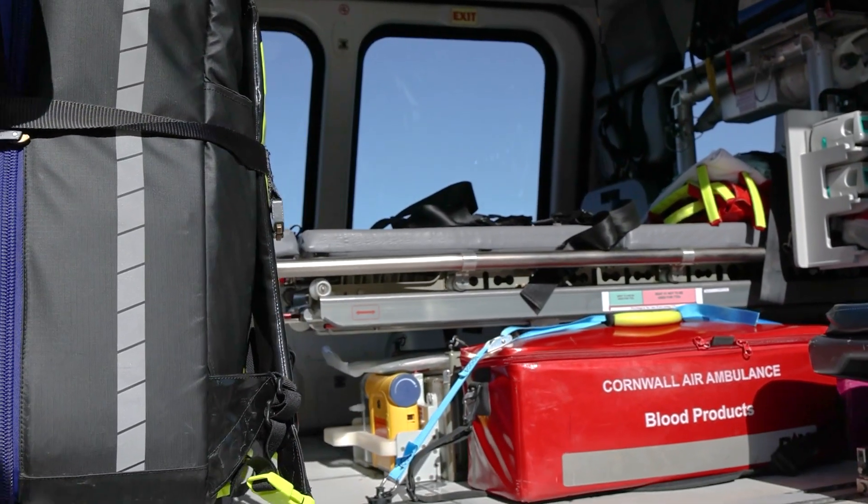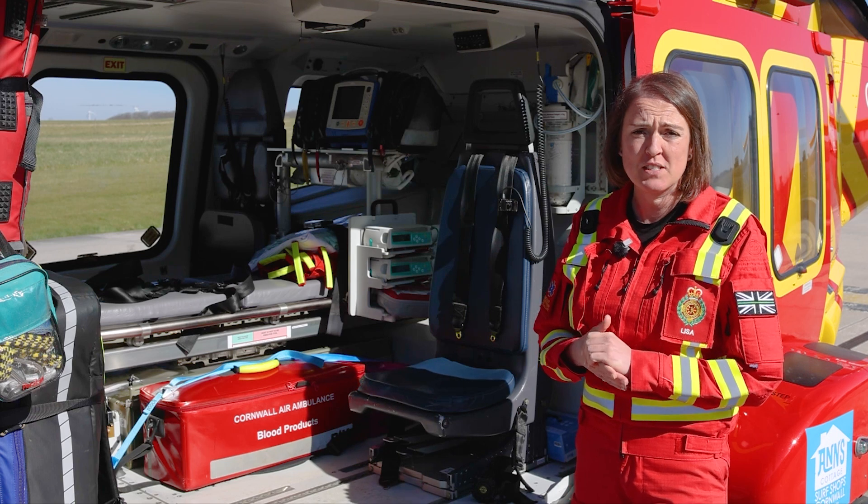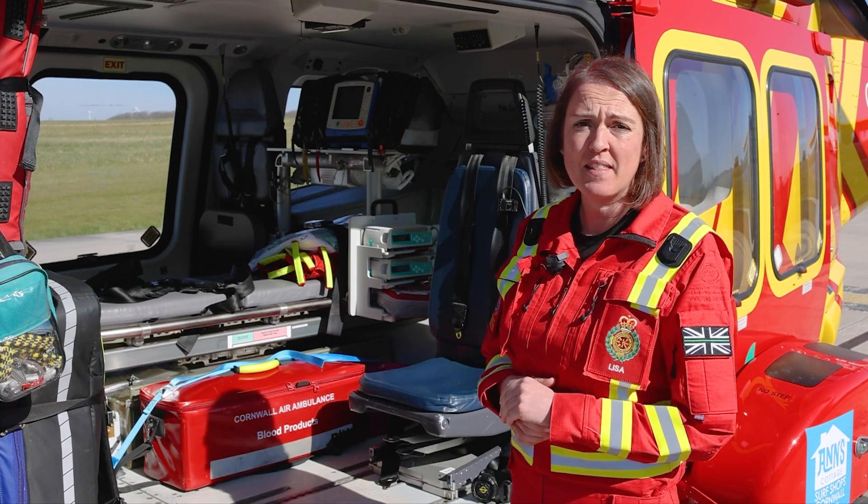Everything that you see in the back of here is the equipment that we carry — it's essential for us to treat patients, bring the hospital to the patients, and give them the essential life-saving care that they need.